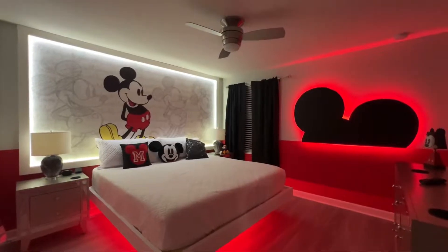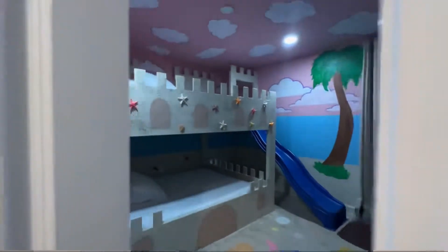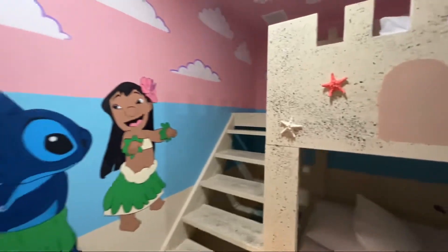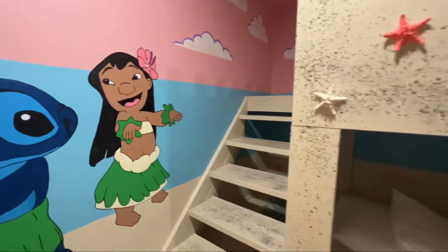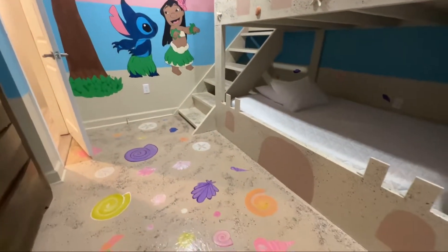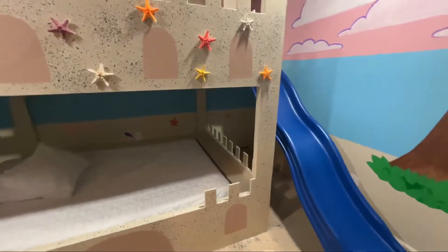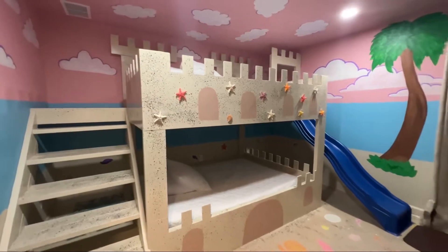Oh, it does! This is awesome. Now let's check out this room on the left. I see a beach — it's Lilo and Stitch! They've got little hula skirts on. It looks just like you're on the beach; do you see all those shells? How awesome! And of course it has a slide — totally cool and fun. What kid wouldn't want to sleep in a sandcastle?